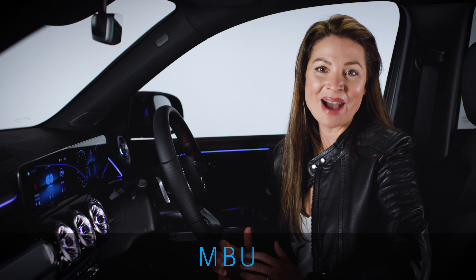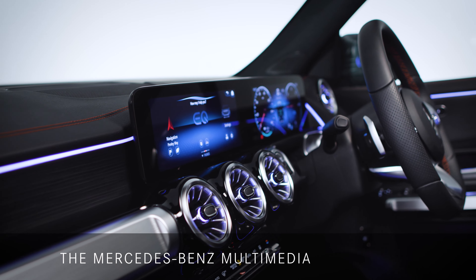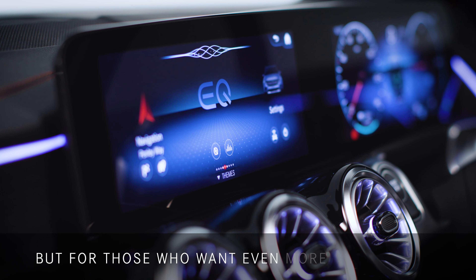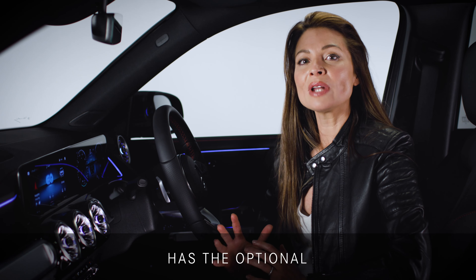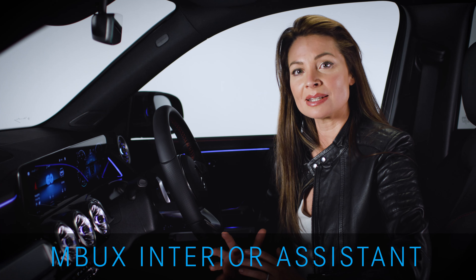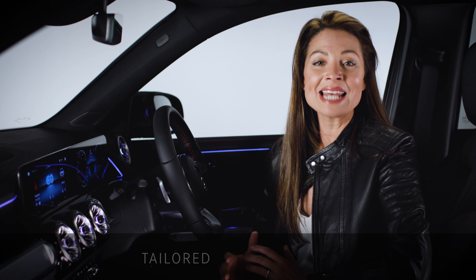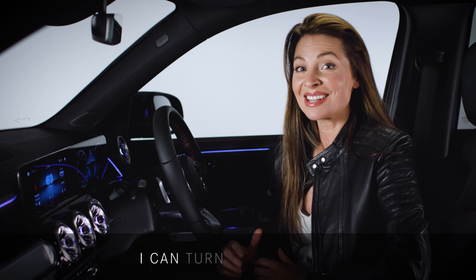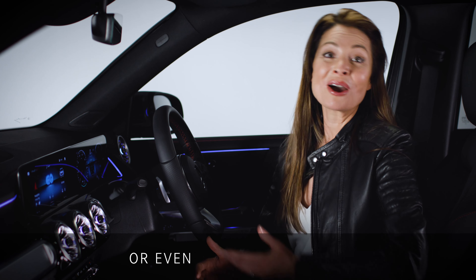Both model lines feature MBUX, the Mercedes-Benz multimedia system with voice and touch control. But for those who want even more interactivity, the AMG Line Premium has the optional MBUX interior assistant, providing gesture control tailored to your needs. For example, by moving my hand, I can turn on the radio or even open the sunroof.